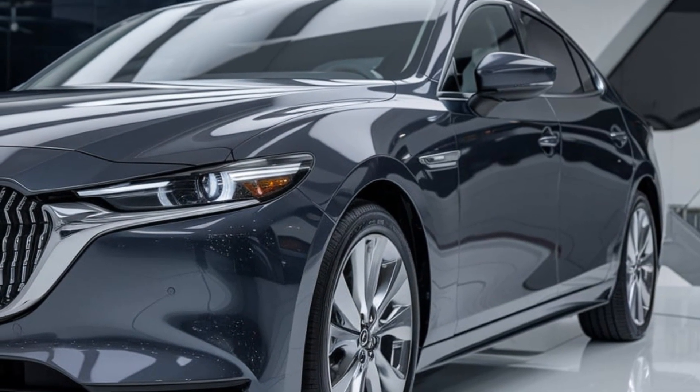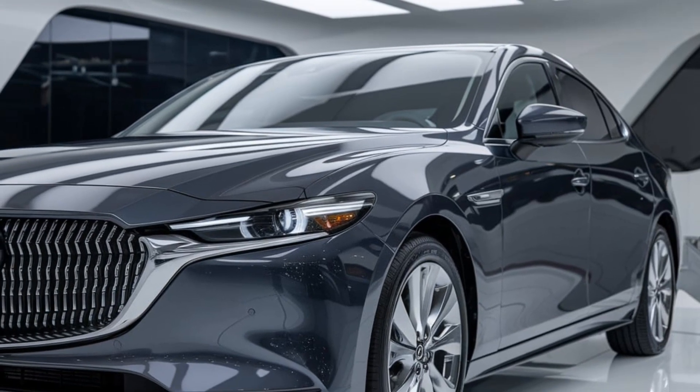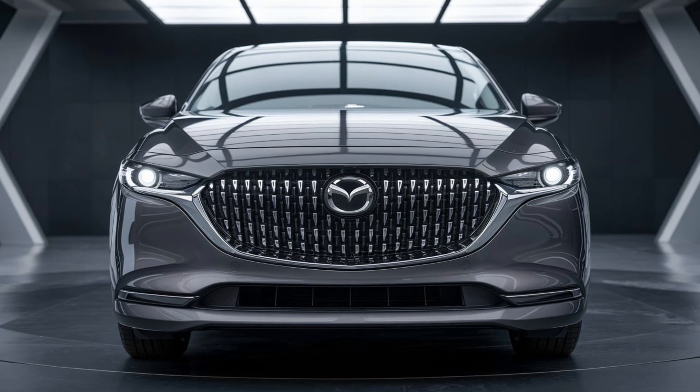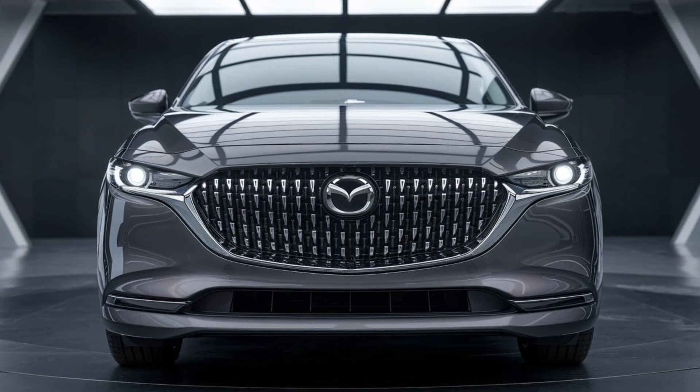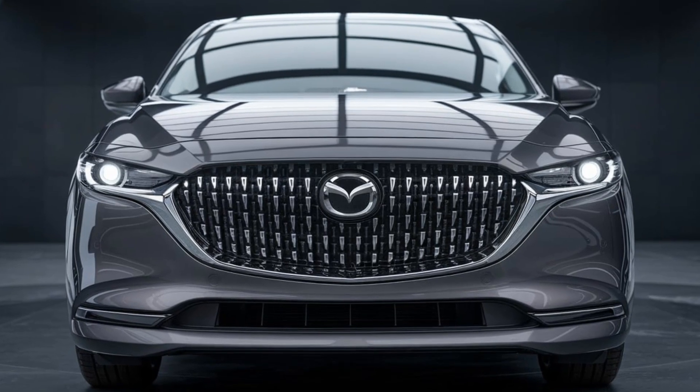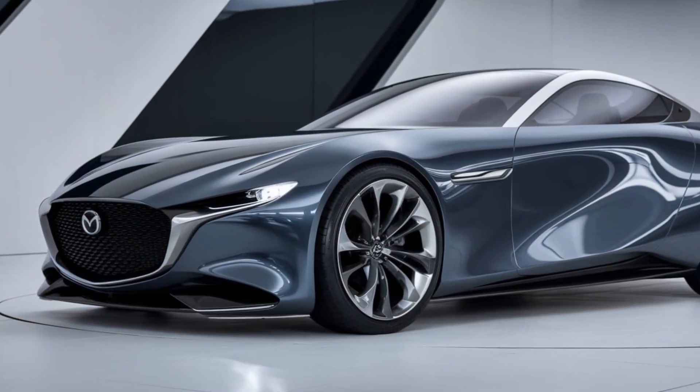The Sentia has always been about blending elegance with performance, and this new iteration does not disappoint. Starting with the design, the Sentia is set to feature Mazda's Kodo design language, but with a more refined and mature aesthetic. The lines are sleek and purposeful, giving the car a sense of motion even when it's standing still.